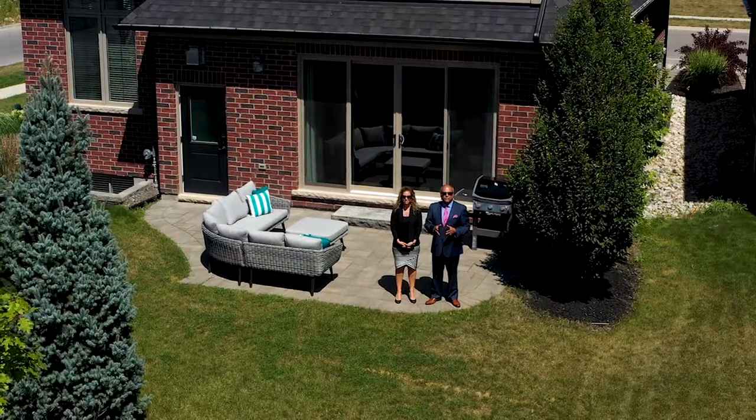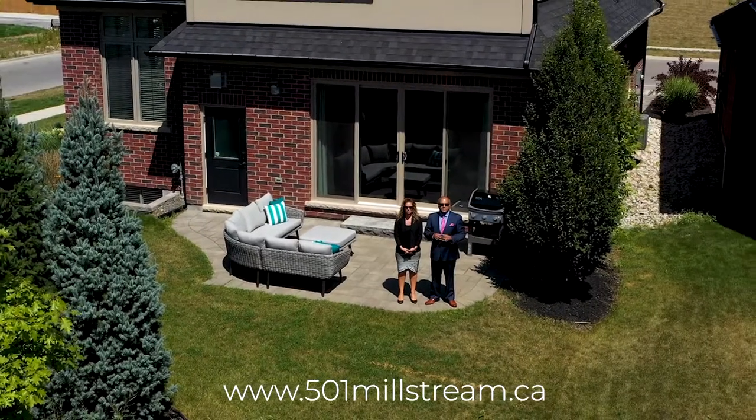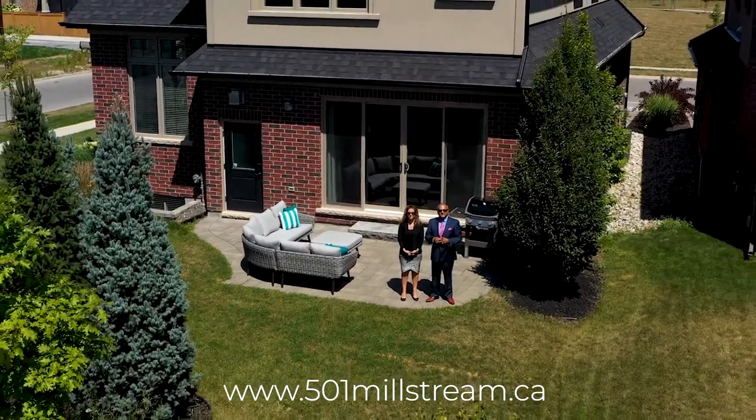For a 3D virtual tour and photo gallery of this home, be sure to click on the website below. And remember, don't put on hold — call the Riz Team to get it sold.